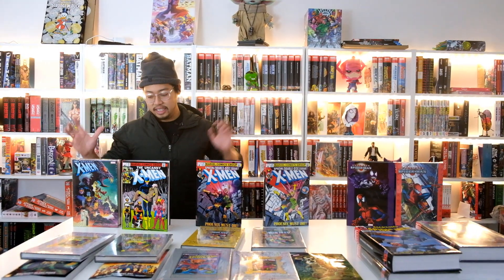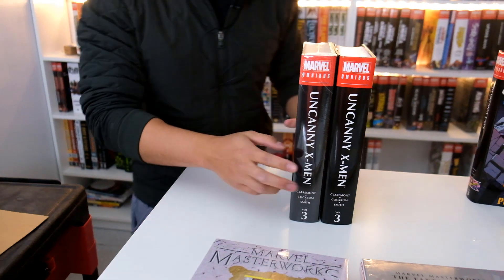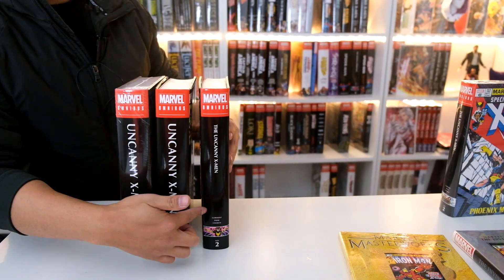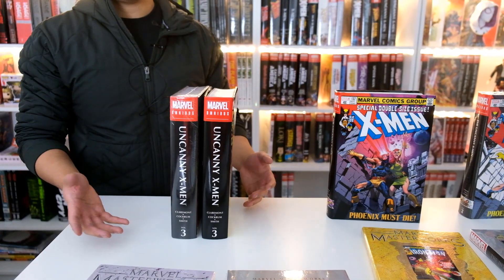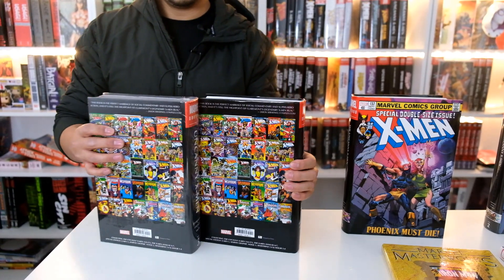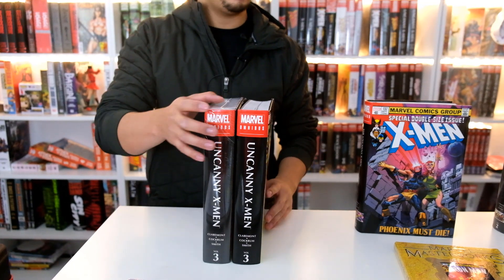Let's start off with the Uncanny X-Men omnibus volume 3. This is the standard version due to release next week. I know a lot of you are curious — the direct market and the standard cover both have the old spine, while volume 2 has the new spine. I don't know what Marvel is going to do about that, because we can't do anything. It came — I guess it was a production problem — but Marvel may give us an extra dust jacket to ship out to customers, like they did with the Amazing Spider-Man 300 cover.